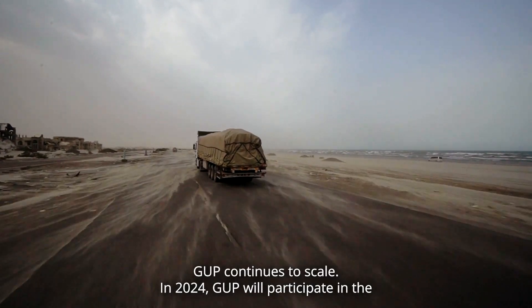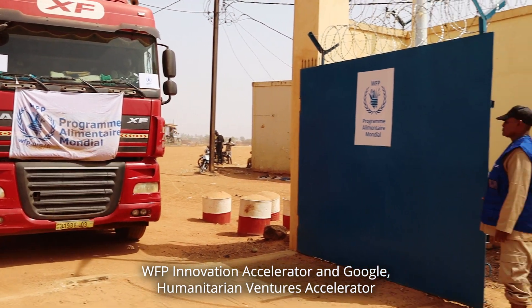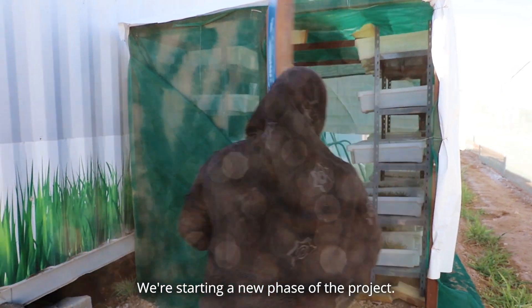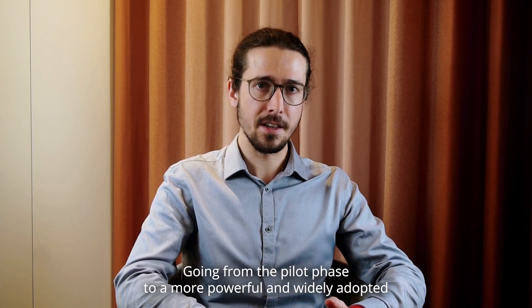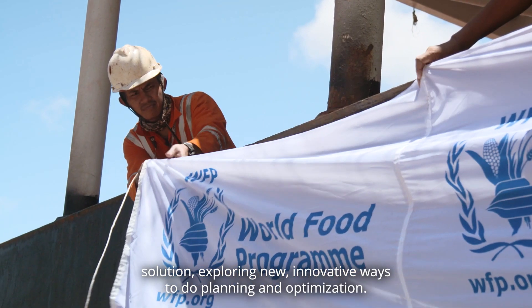GOOP continues to scale. In 2024, GOOP will participate in the WFP Innovation Accelerator and Google Humanitarian Ventures Accelerator. We're starting a new phase of the project, going from the pilot phase to a more powerful and widely adopted solution, exploring new innovative ways to do planning and optimization.